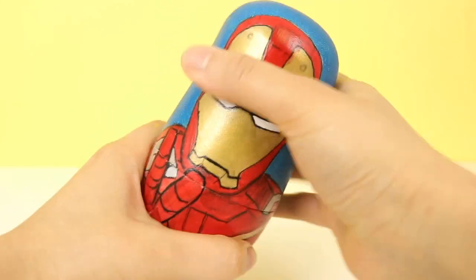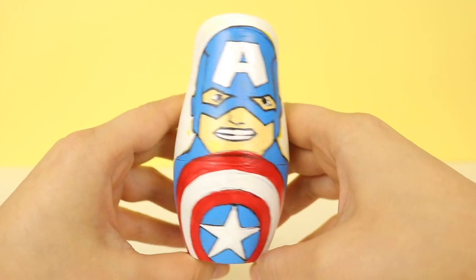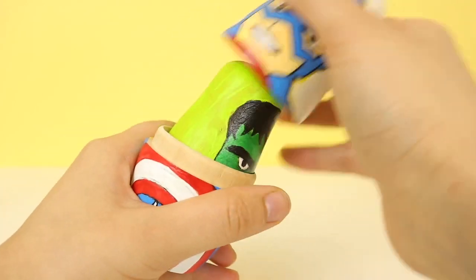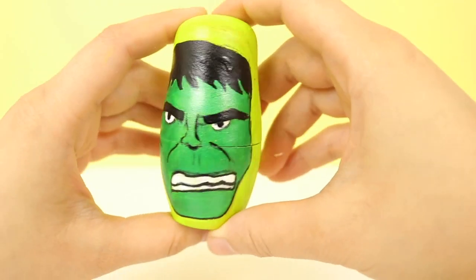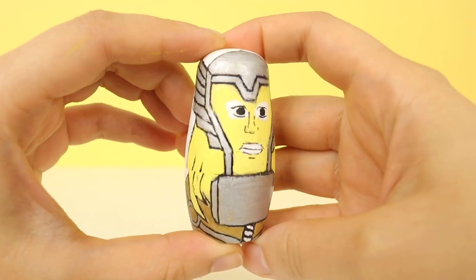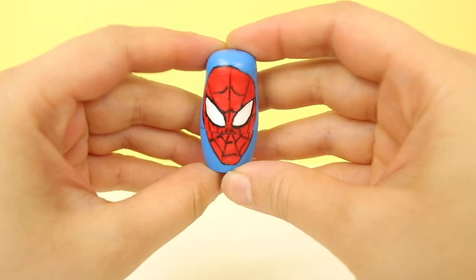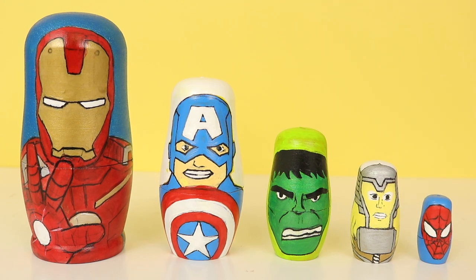Iron Man. Captain America. The Hulk. Thor. Spider-Man. Hello everyone and welcome to our brand new nesting doll video — Marvel's nesting dolls. We've got Iron Man, Captain America, the Hulk, Thor, and Spider-Man.